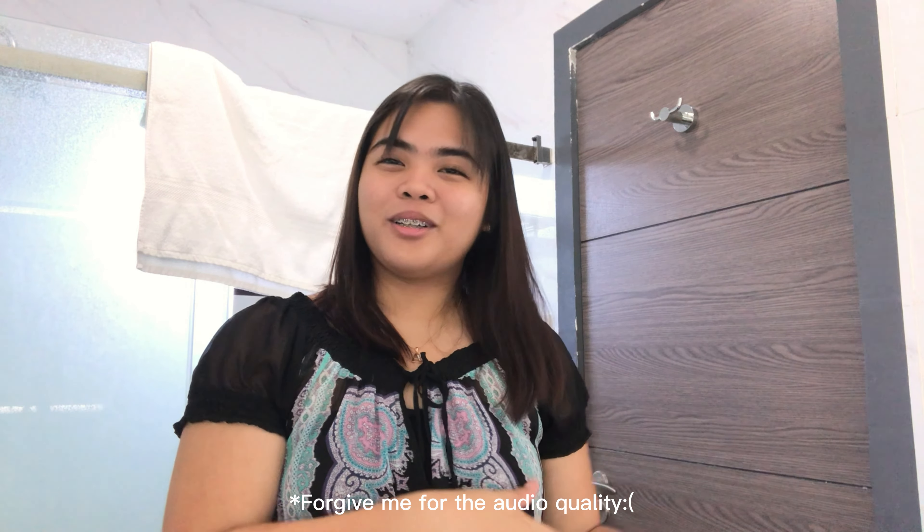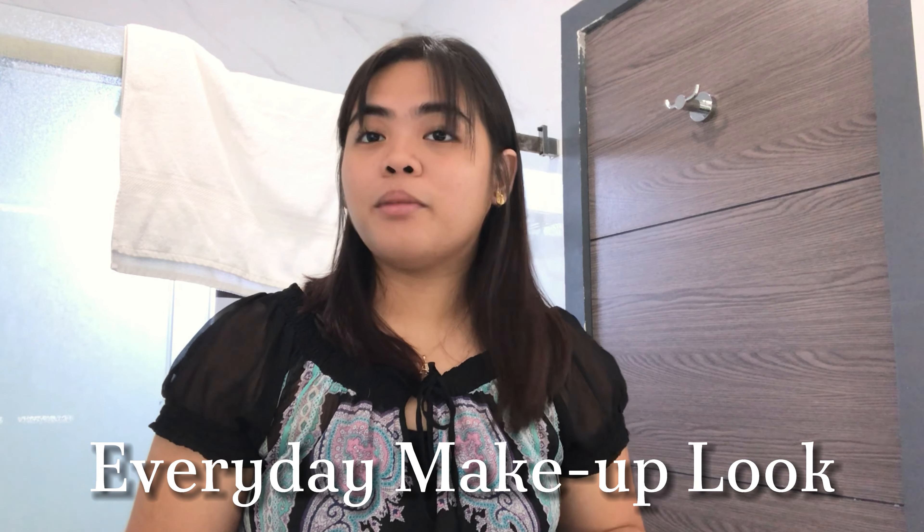Hello everybody, welcome or welcome back to my channel. It's Abigail Jane here. Today I just wanted to show you my everyday makeup look, or just like how I do my makeup. So without further ado, let's start.